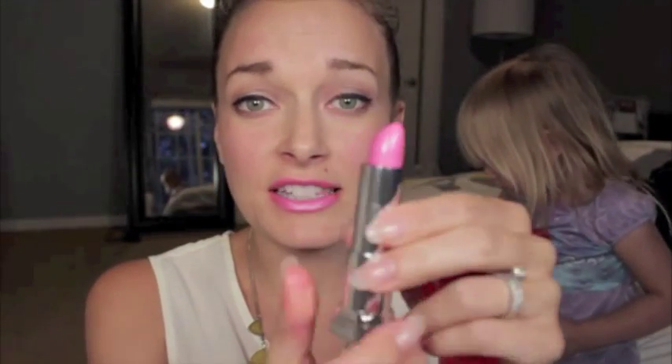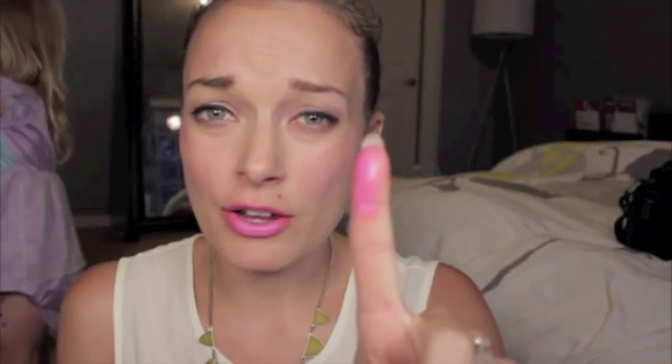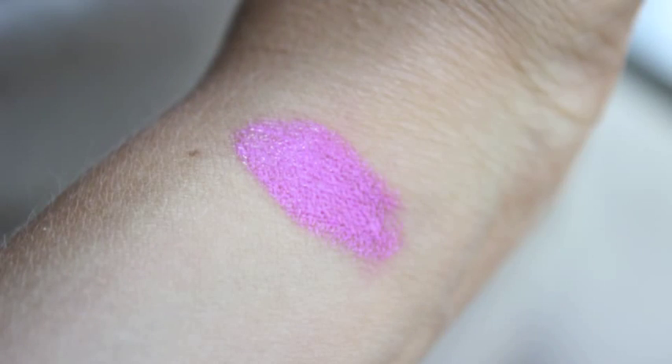The last one that we have is the Pink Pop and this is definitely my favorite color — I have it on right now. It is this really pretty baby pink color and I really think it would look good on anybody. It's a great summer color. This one and the Neon Red are definitely my favorite colors.